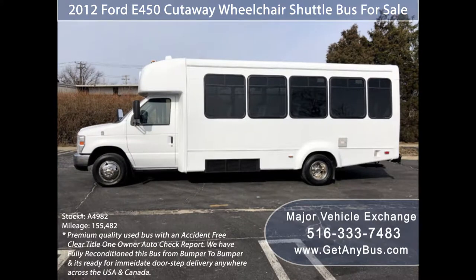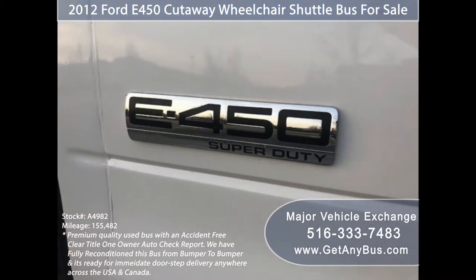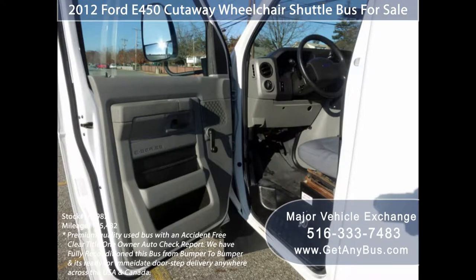This flat floor bus is very spacious and can accommodate up to five wheelchair positions with the flip seats up. Major Vehicle Exchange has a great selection of used buses for church, shuttle service, tour, charter, and team sports.